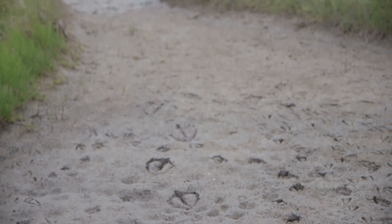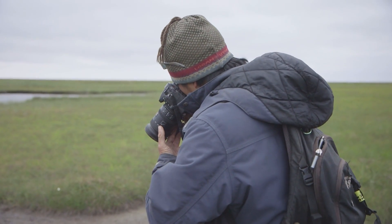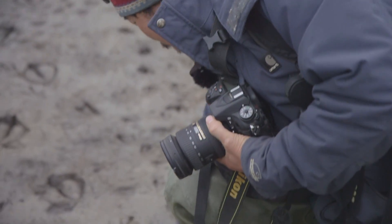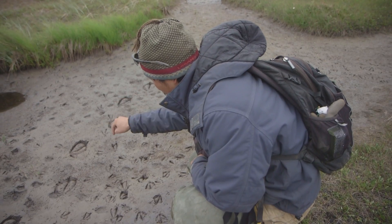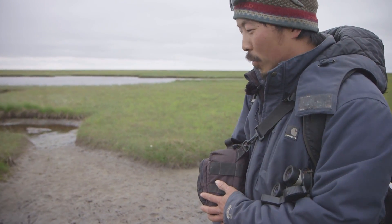These are tundra swan prints here — pretty big. Some geese, some waterfowl, maybe some gulls. Those are almost as big as a moose print, almost as big as my hand. You can see where they were probing around in the mud with their bills, just pecking, looking for invertebrates and stuff. It's been a busy area — a lot of birds visiting this little mud patch.